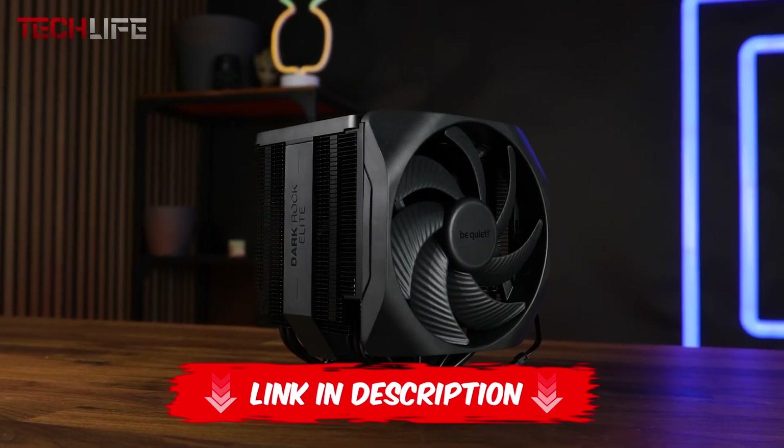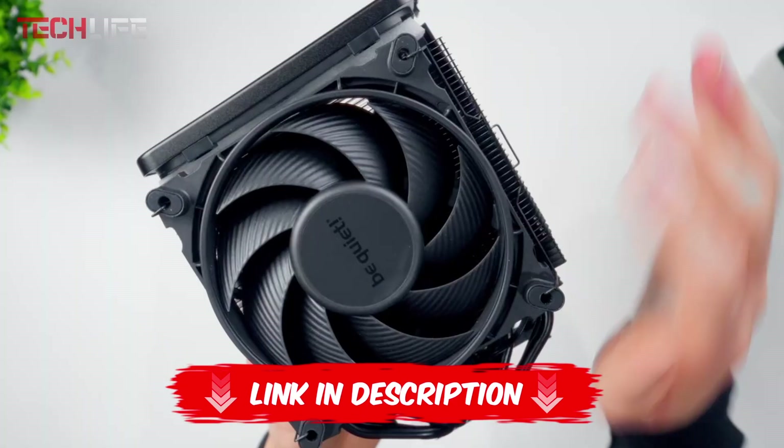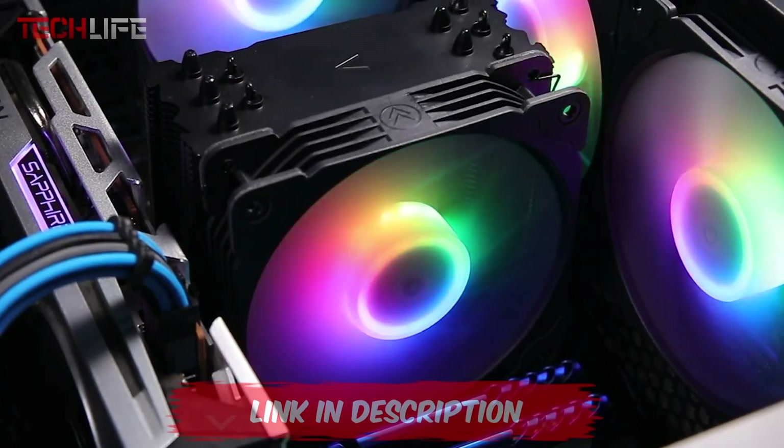If you're interested in seeing the current prices of each of these coolers, or if you wish to purchase one, I'll leave the links in the video description and the first comment so you can check them out whenever you like.